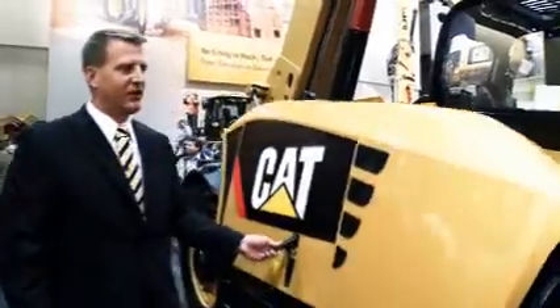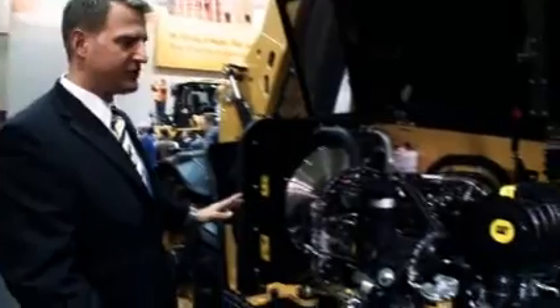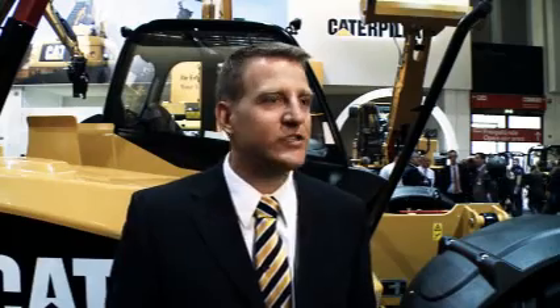Making it as easy as possible to keep that machine up and running is key. When I open this up, you've got wonderful access to the engine — all filters and all routine daily checks are very easy to get to and very accessible. The versatility of the machine and the variety of applications it can be used in represent a growing, very immature market here with a lot of opportunity.